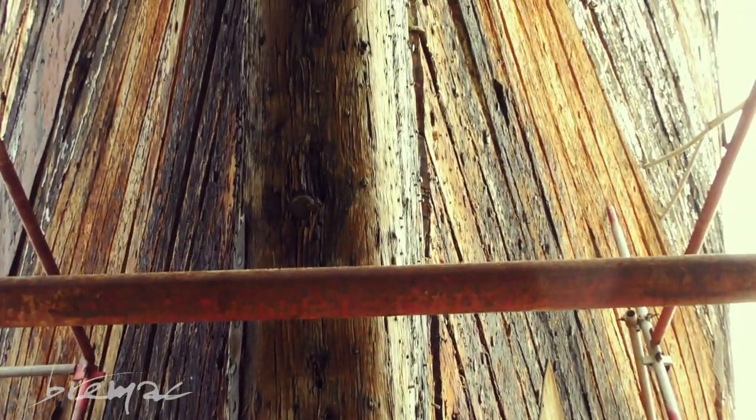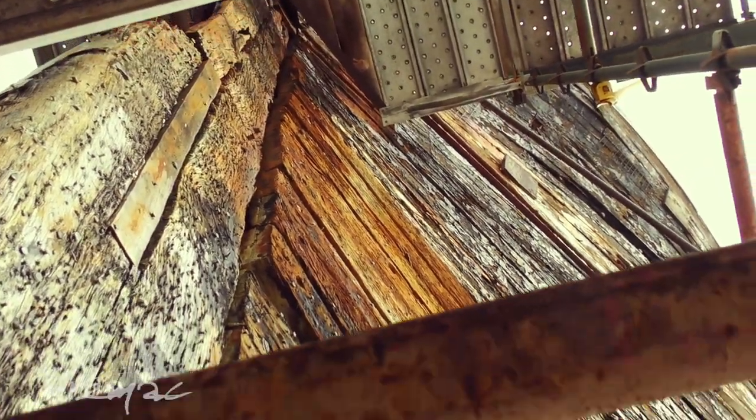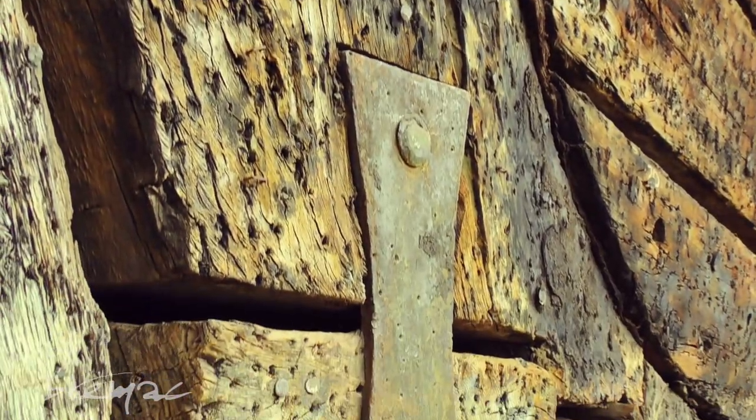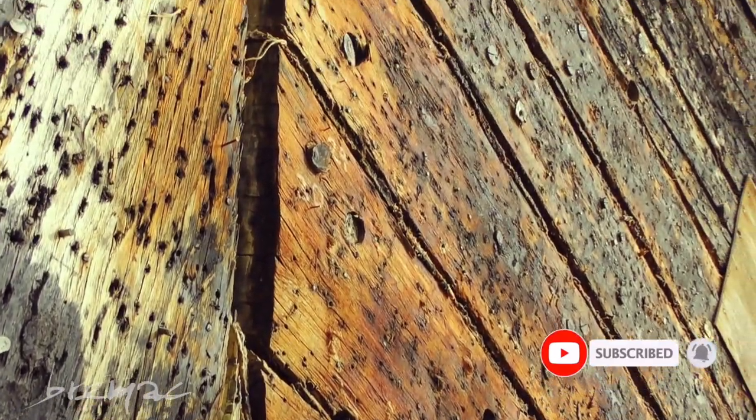From the bow, one can really see how many millions of nails there are, which were used to hold on the copper sheeting. You can also see the remains of the felt and horse hair lining between the boards.